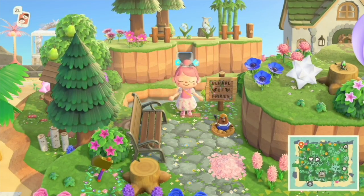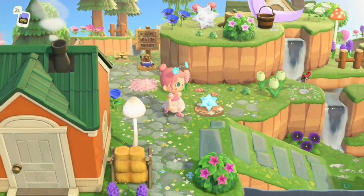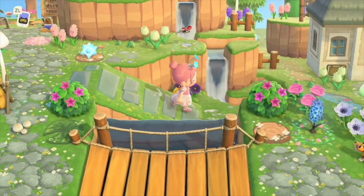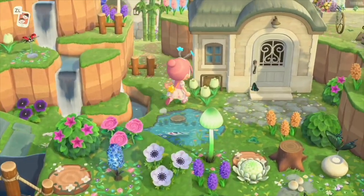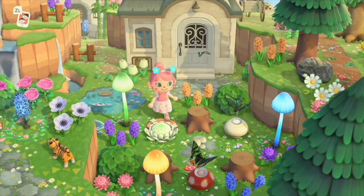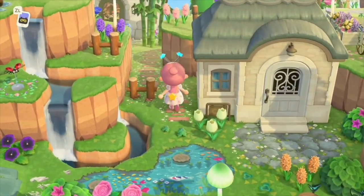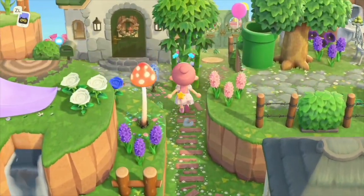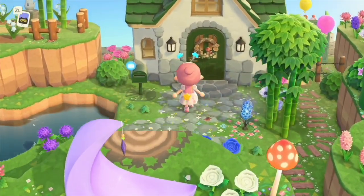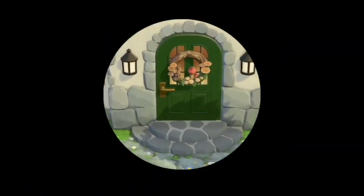Now we've got a bench out here to sit and look over the water and watch the butterflies fly around. So should we check out the fairy? There's a fairy circle. Okay, we're going to check out the fairy of the island's house. I love the mushroom wreath on the door — so adorable.